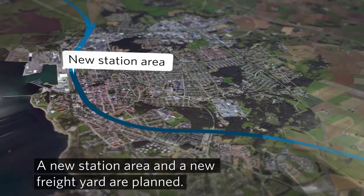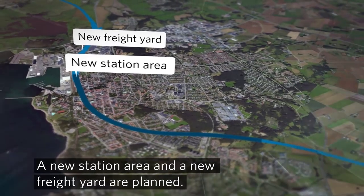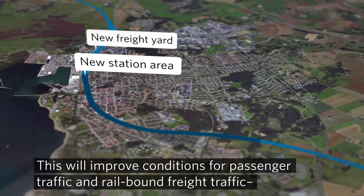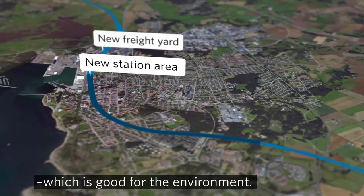A new station area and a new freight yard are planned. This will improve conditions for passenger traffic and rail-bound freight traffic, which is good for the environment.